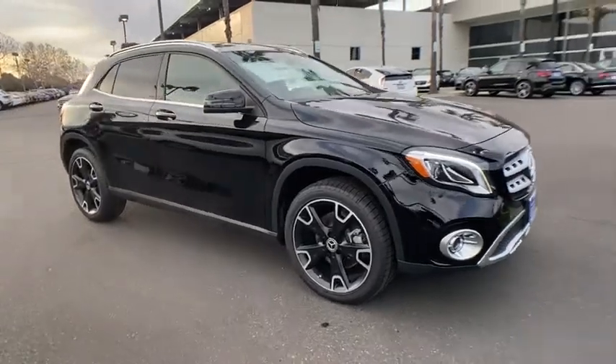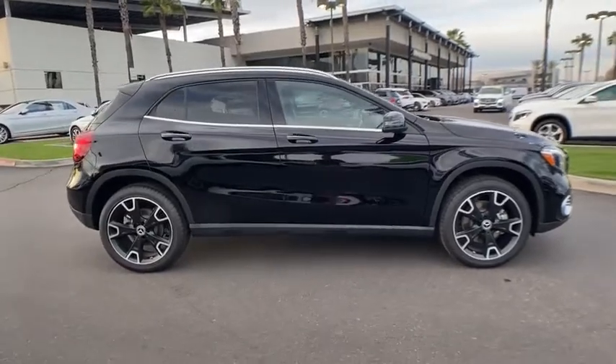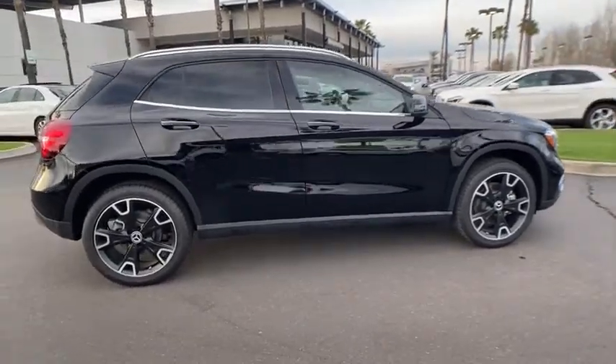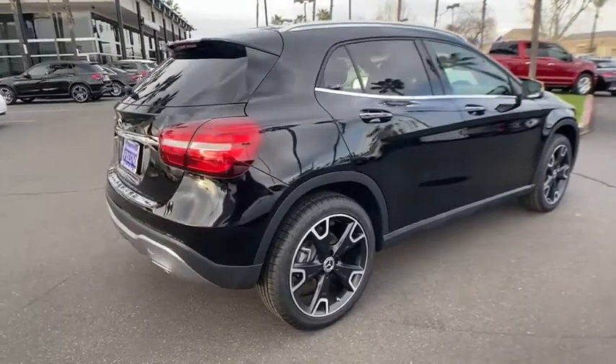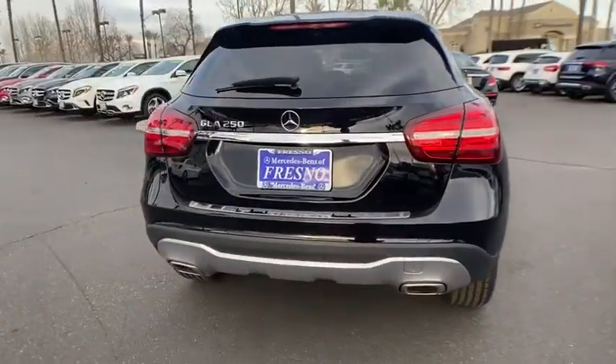We are pleased to show you the 2020 Mercedes GLA. The Mercedes GLA class offers the versatility of a hatchback, but with the power of a sports car. The exterior styling is aggressive and resembles that of the other Mercedes models.